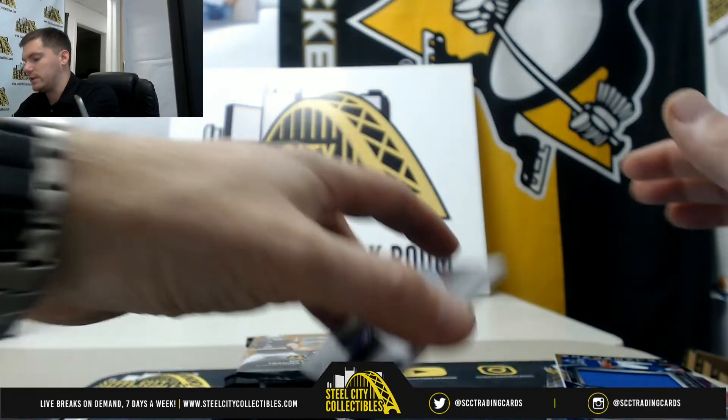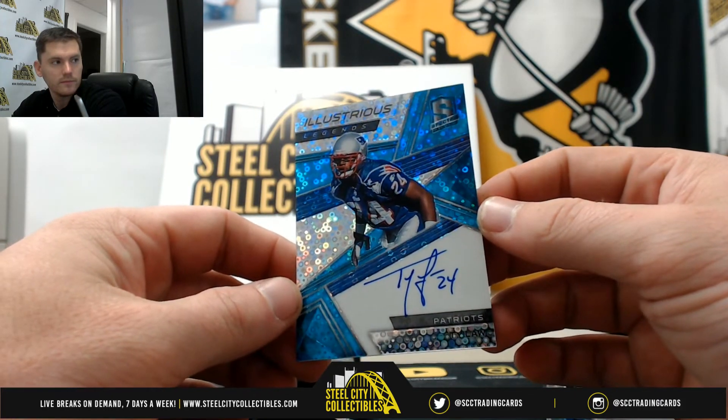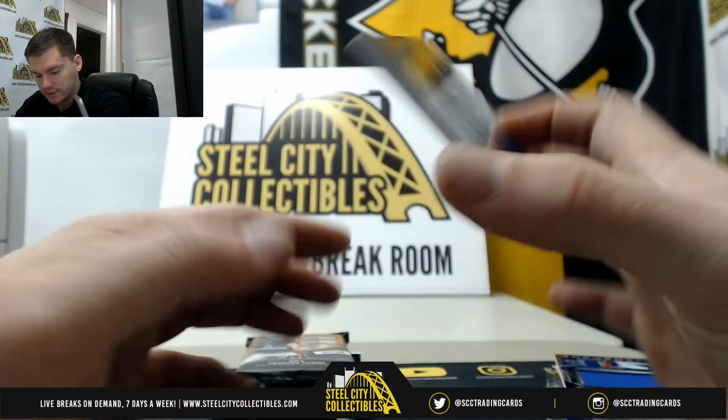Nice one — you don't see a lot of autos from Ty Law. Nice looking card, that's 2 of 25, going to Carl.